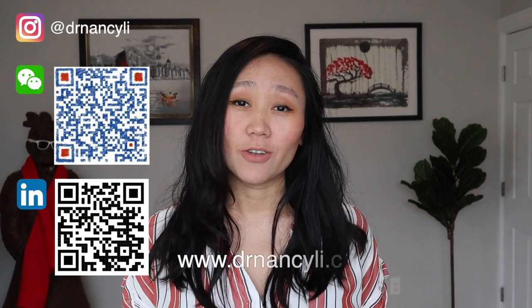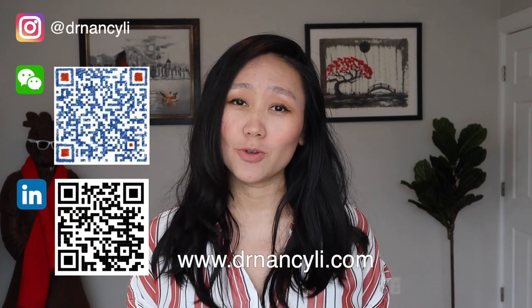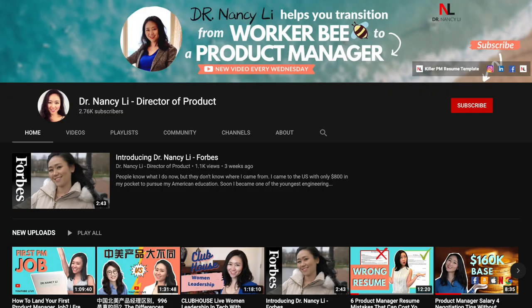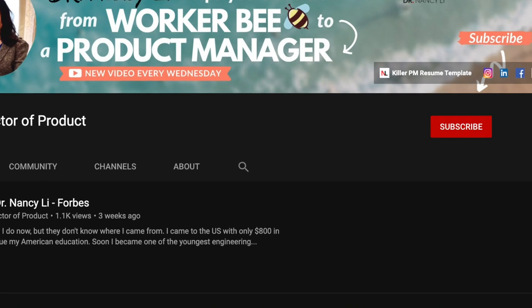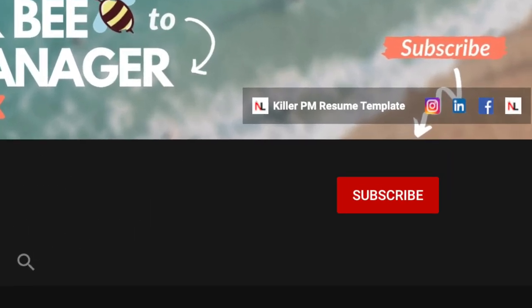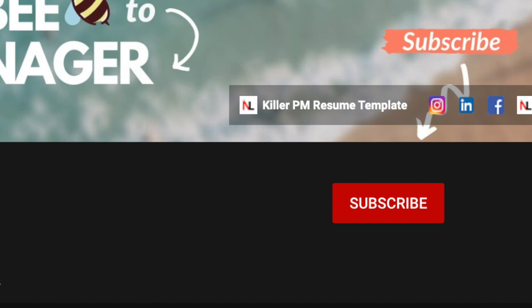Hi guys, this is Dr. Nancy Lee from drnancy.com. I help people transition from worker bee to a product manager and business leader. If you want to learn the most effective way to become a product manager, subscribe to this channel and hit the bell button so you'll be notified when I post a new video every Wednesday. If you like any of the tips I provide today and you land an offer, please comment down below, share this video, and smash the like button.